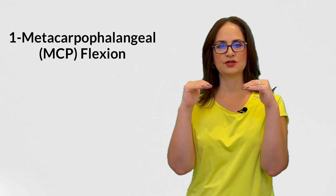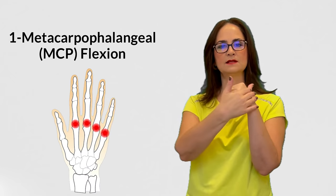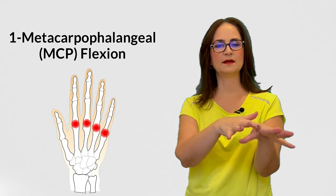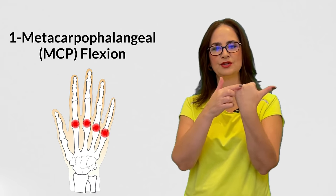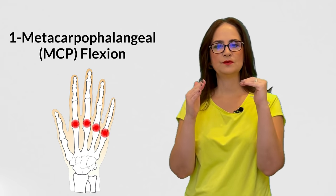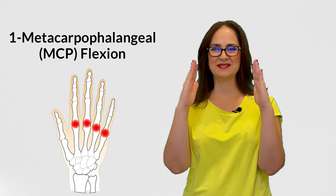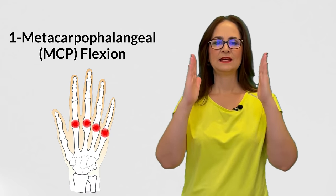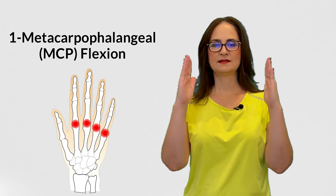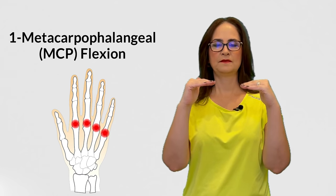The first exercise is metacarpophalangeal flexion, MCP flexion. These are the joints between the hand and the fingers — it's where the thumb meets the index finger, also known as the large knuckles. These joints do 2 movements: flexion and extension. We will practice these movements now. Don't do anything with the thumb. Keep the wrists aligned. Let's start with 5 repetitions and hold for 5 seconds.